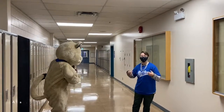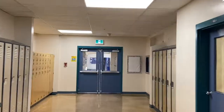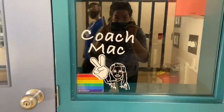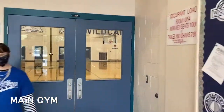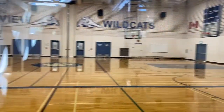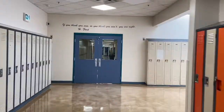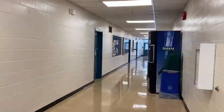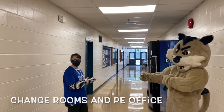This is where you'll find our art and our foods rooms. Plenty of things to choose from. And this is our lovely gymnasium. You're going to have lots of fun in here. This is where you can find our change rooms and our PE office if you need it.